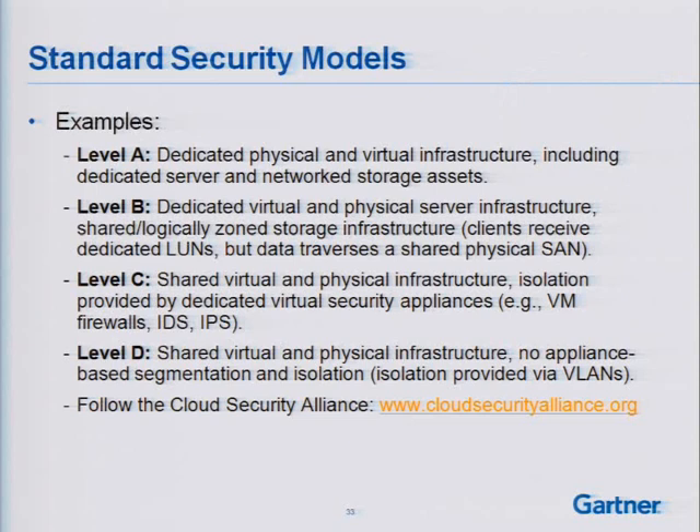Another topic is standard security models for cloud infrastructure. RSA unveiled this earlier this year with platinum, gold, and silver tiers. The Cloud Security Alliance is doing some work here too. At a basic level, having tiers such as dedicated physical infrastructure, then shared physical infrastructure with dedicated LAN and SAN, then shared virtual and physical infrastructure with isolation by dedicated virtual security appliances, then shared infrastructure with no appliance-based segmentation — we need basic levels of service when it comes to security. Ideally I want consistency, so whether an application is hosted internally or externally, if my auditor says they're comfortable with physical isolation, I know which security model I need.